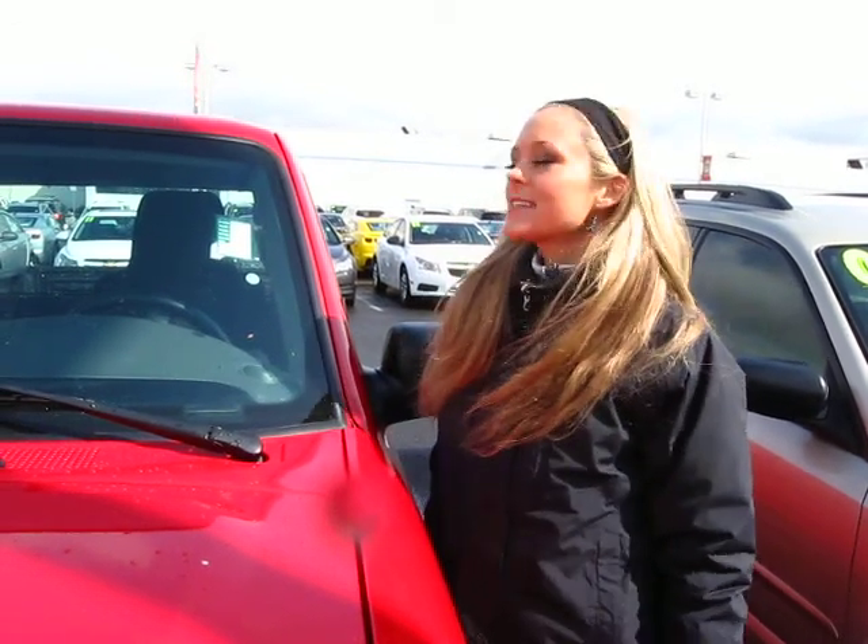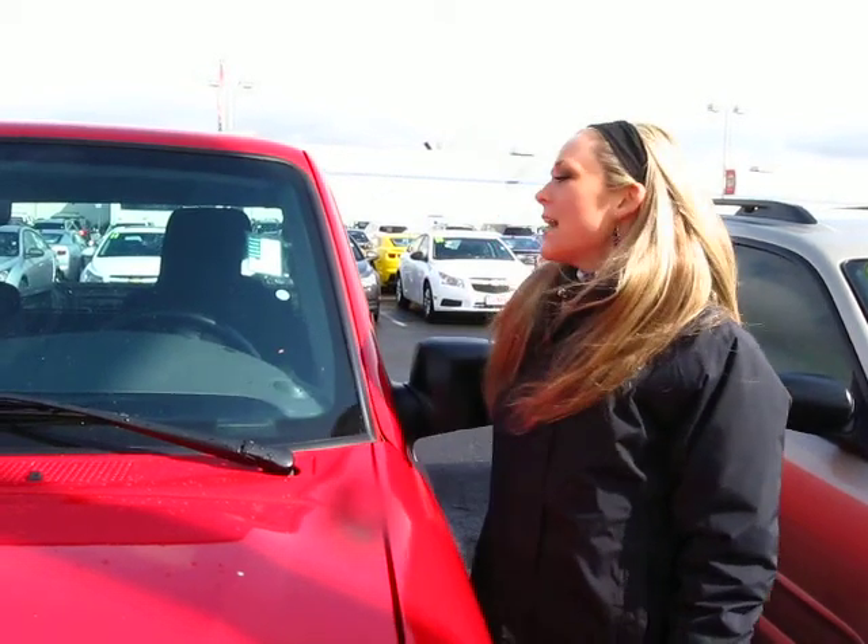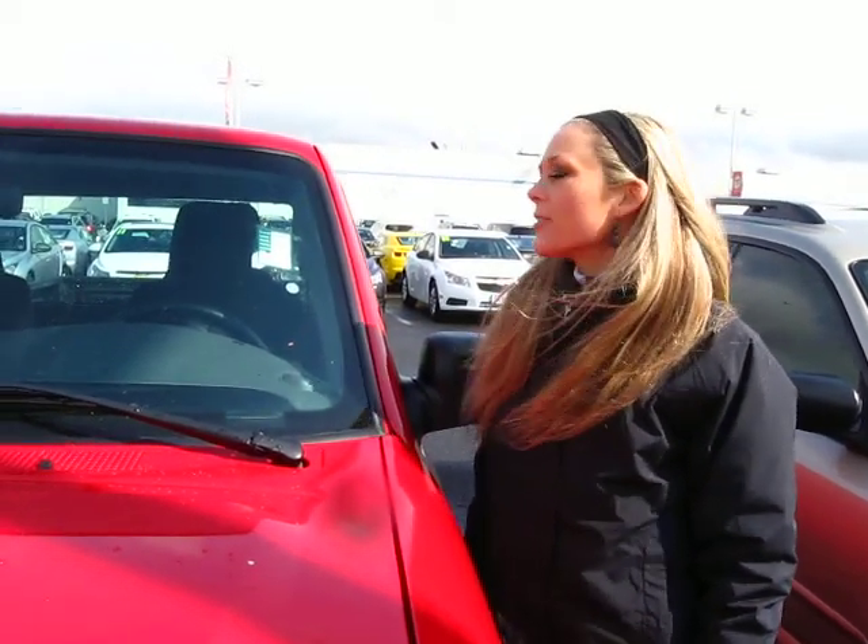Thanks for clicking the link. I'm Spring. I'm at Car Chevy in Beaverton off Canyon Road here to give you a virtual tour of a red 2005 Ford Ranger XLT Super Cab Pickup Truck. The stock number for this truck is 110393A. Let's take a closer look.